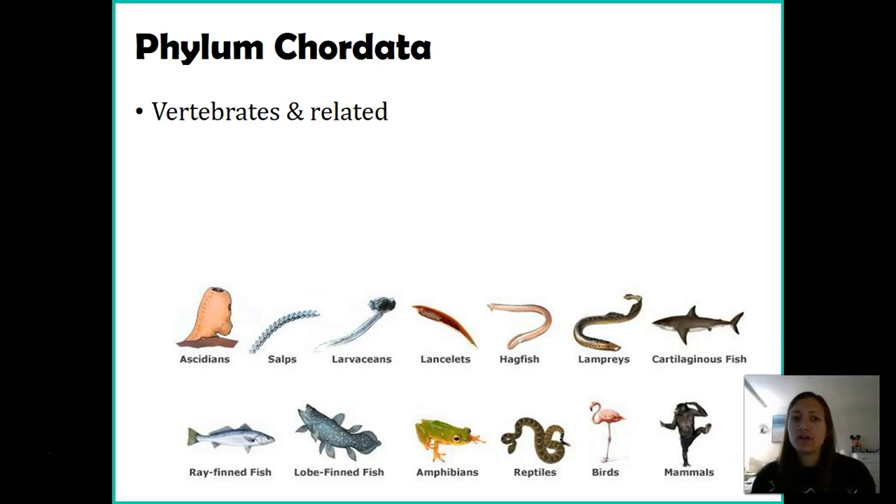Phylum Chordata includes all of the vertebrates — things with a backbone — but there are also some related organisms that don't have a backbone but are very closely related to us. That's because they share common characteristics with backboned organisms. We'll talk about those common characteristics in a moment.